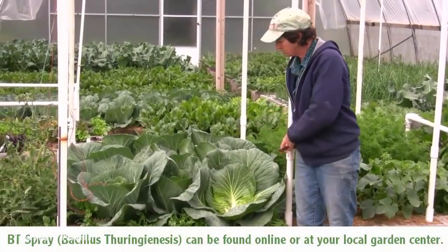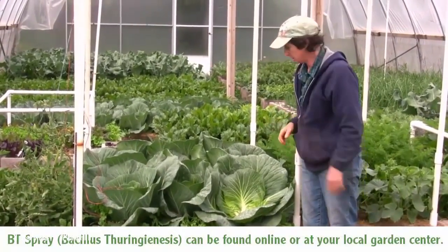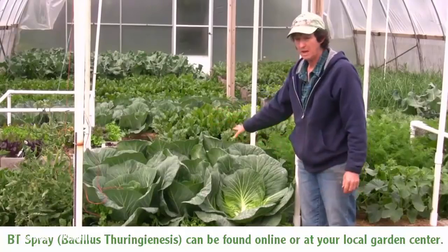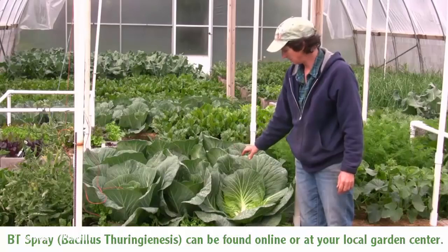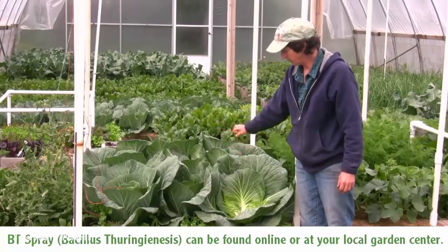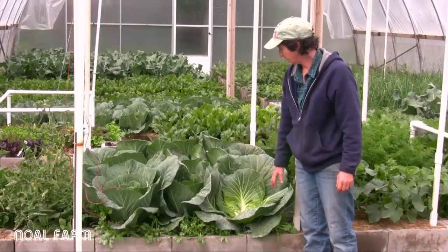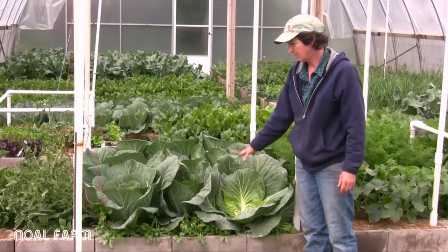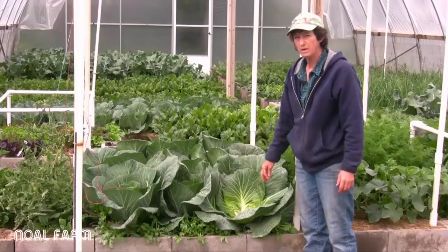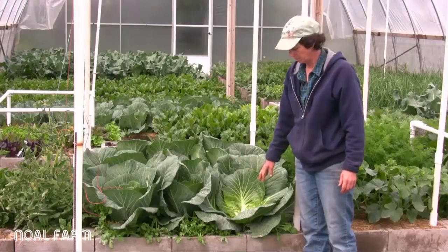What else on the cabbage? We're still spraying the BT every week for the rest of the season. We want to keep the cabbage loopers off because we want to eat these gorgeous cabbage heads, so spray the BT for the cabbage loopers. Watch for aphids — they're not quite ready to be fed yet, but eventually we're going to come through here and feed these one more time.